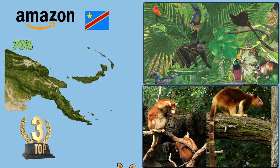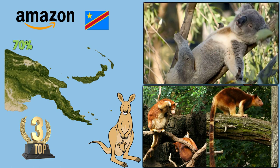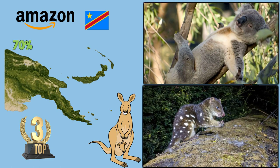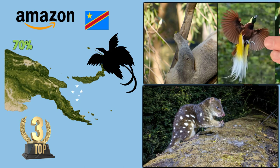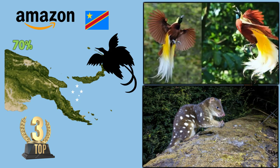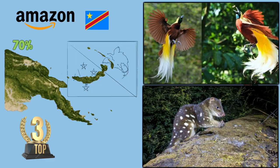Some characteristic types are known as marsupials, such as kangaroos and koalas. In addition, the national animal is the bird of paradise, one of the most beautiful birds in the world, and it is printed on the flag of this country.